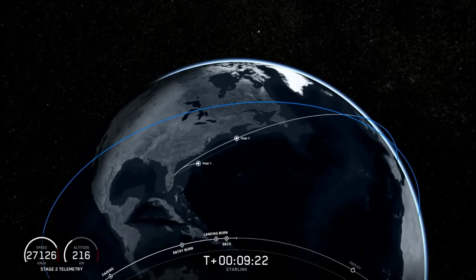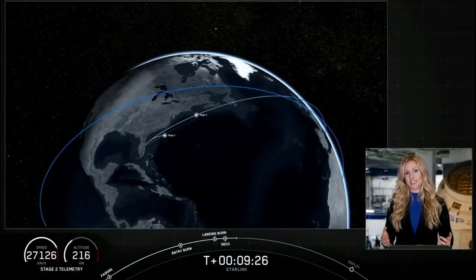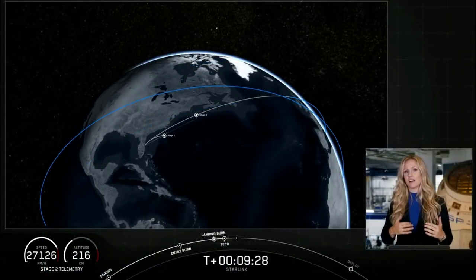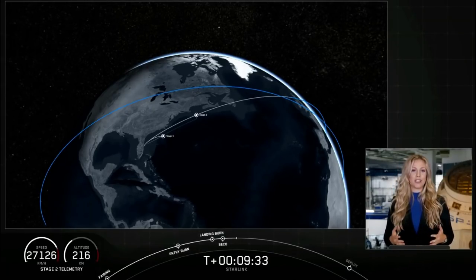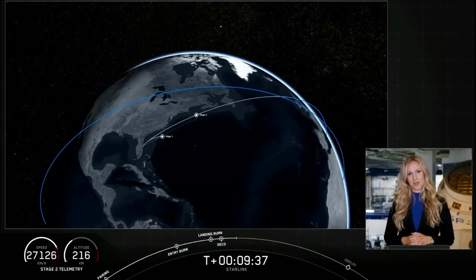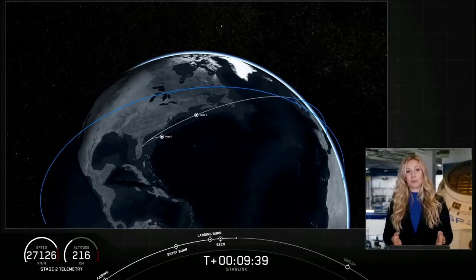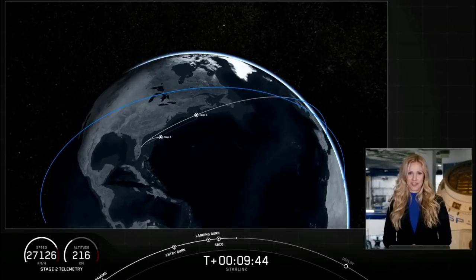At this point, stage two is going to coast in this orbit for just a few minutes. During this time it will start to spin along its central axis, giving the Starlink satellites the momentum they need to deploy and space themselves out over time after deployment. We're going to take a quick break here and we'll be back at T-plus 14 minutes and 15 seconds. Stick with us.